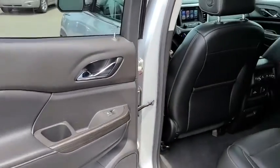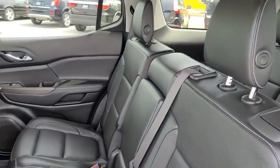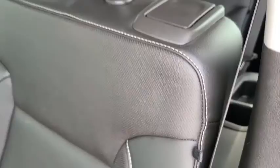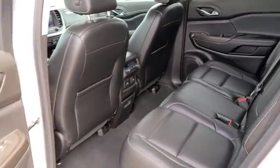Bluetooth, adjustable steering wheel, cruise control, floor mats, keyless start, aluminum wheels, four-wheel disc brakes, auto-dimming rear-view mirror, rear defrost, climate control, universal garage door opener.